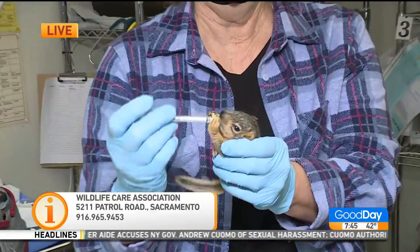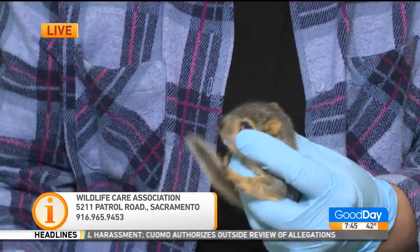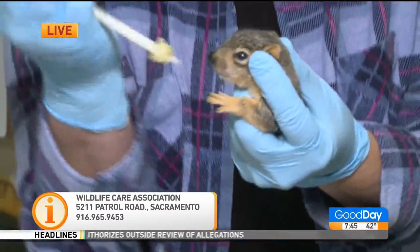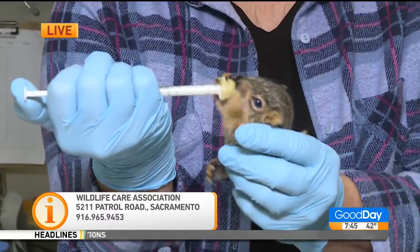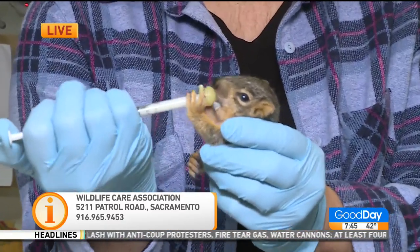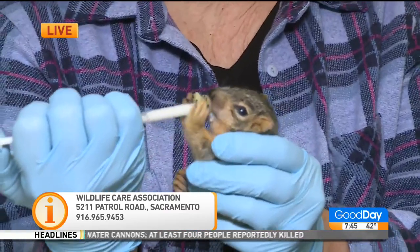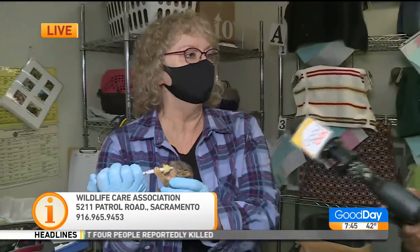Thank you so much. We have the hotline number there on the screen and we'll make sure to link it to our website, GoodDaySacramento.com. First and foremost, keep the baby squirrels warm. If you cannot find mom, keep them warm, maybe bring them in, or at the very least call the hotline and you can figure out exactly what to do. The wildlife care association will walk you right through it.